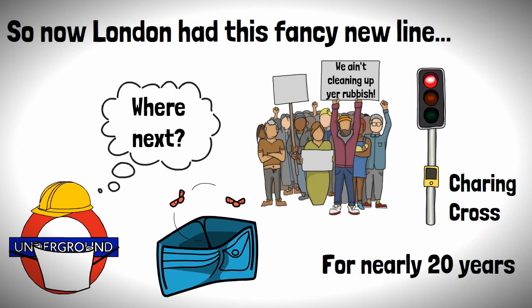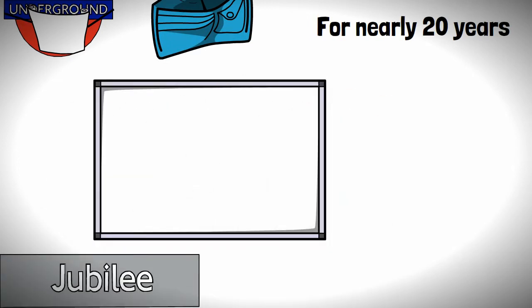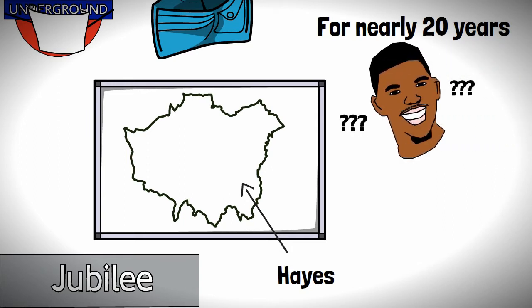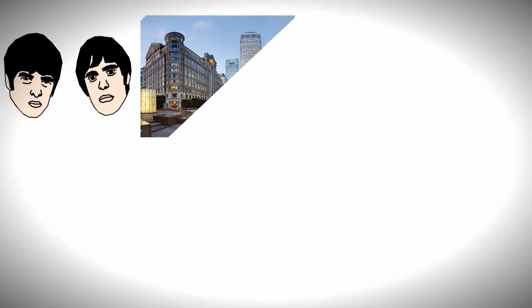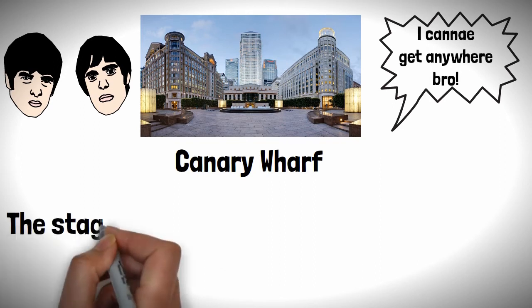Various proposals were put forward on how to finish the line, including one which would take the line over the river to penetrate the heart of South East London, to a place called Hayes — wherever that is. Forgive me, I'm a Northerner. However, whilst the 90s were happening, there was this new fancy financial district popping up in the East of London, which went by the name of Canary Wharf, which was just crying out for decent transport links. The stage had been set.